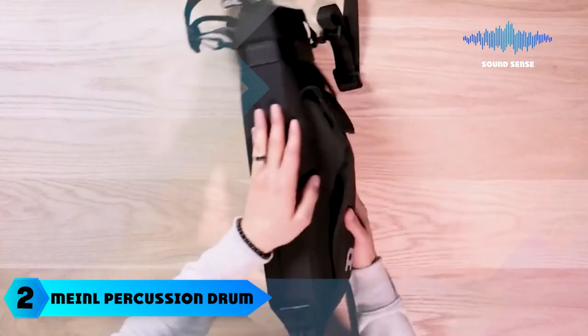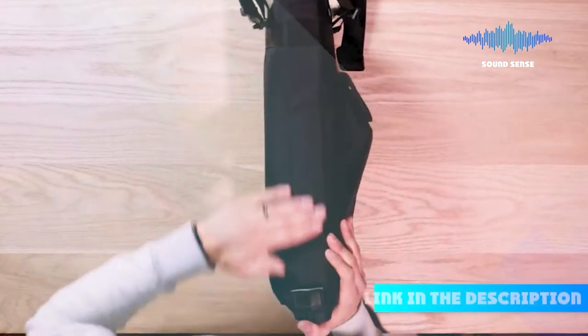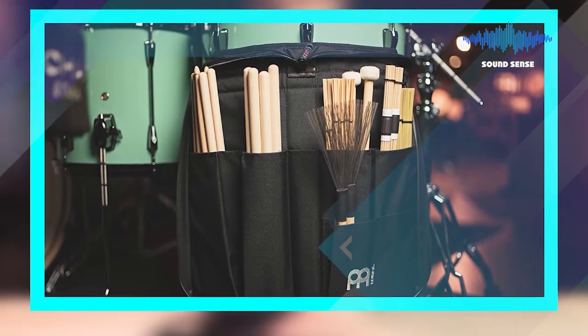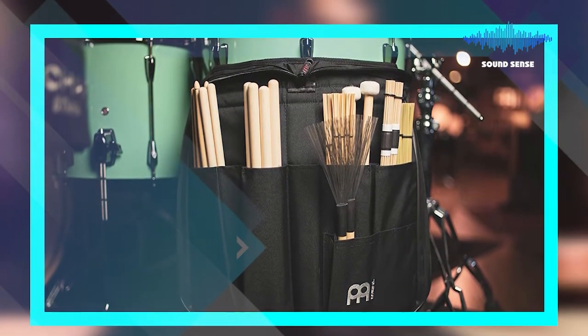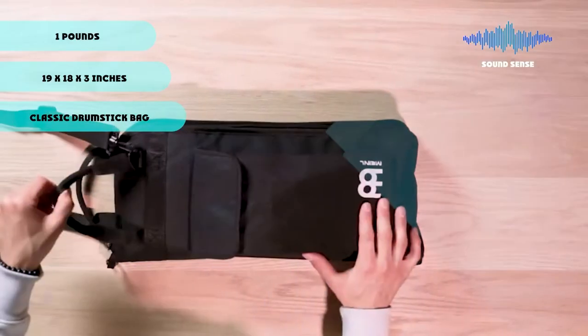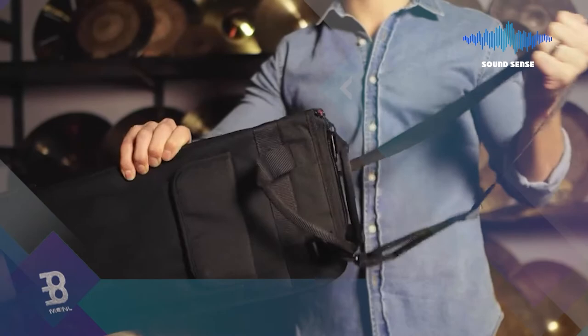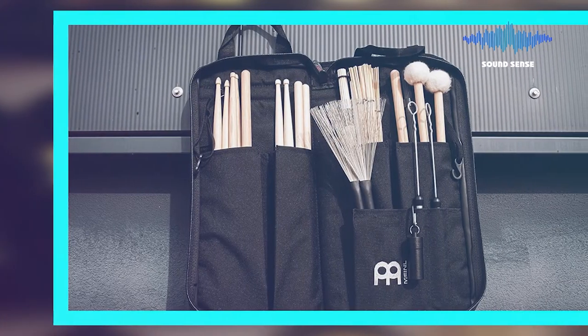Moving on to number two: the Minel Percussion Drumstick Bag. Pack your sticks in this durable Minel professional bag. It features a water-repellent 600 denier polyester exterior with a PVC backing to give it more structure, internal dividers and padded foam dividers. It also has a credit card slot in the flap and an outside pocket large enough to hold three sets of sticks.